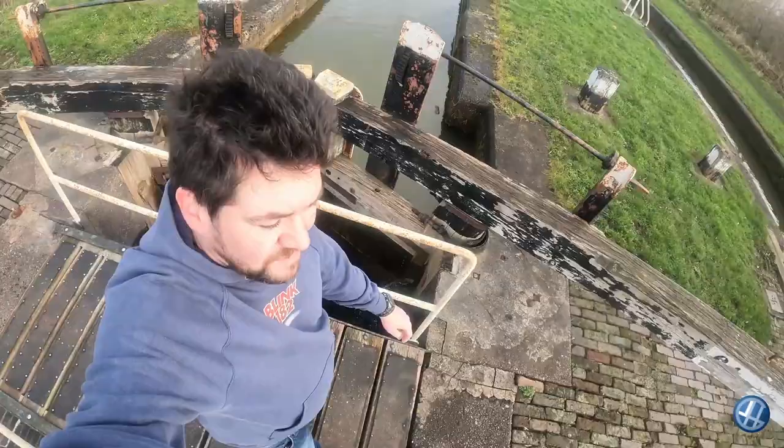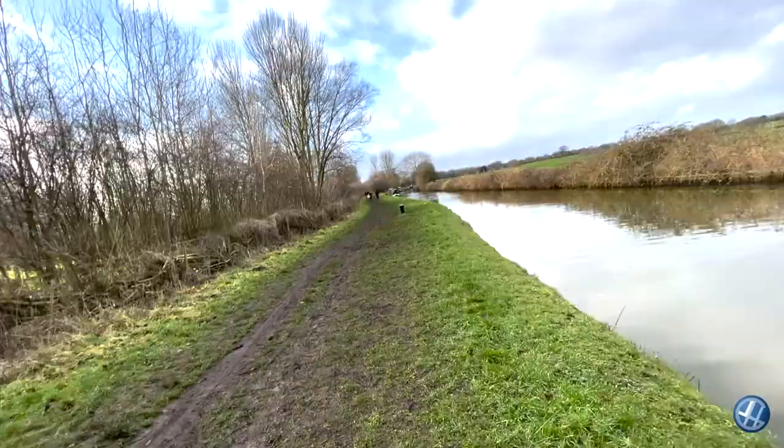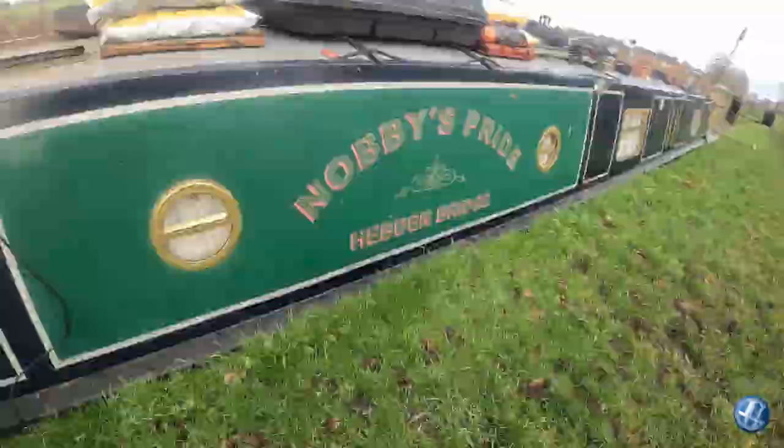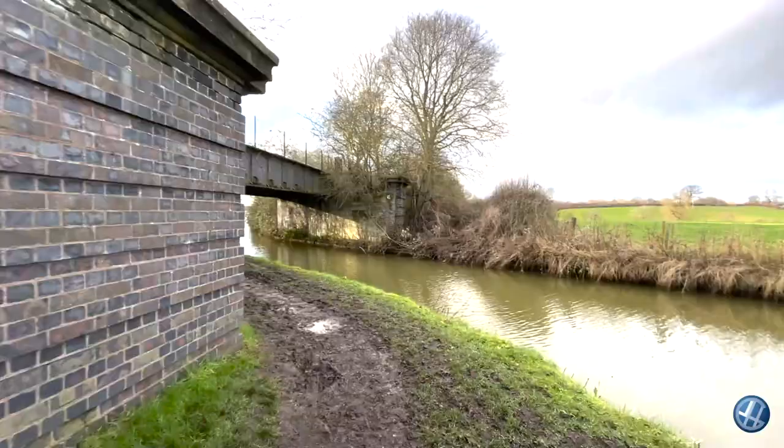There's quite a lot of people out for a walk today. This looks like an old railway bridge up ahead.